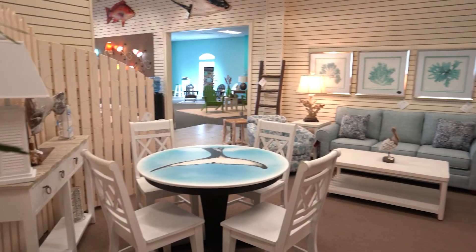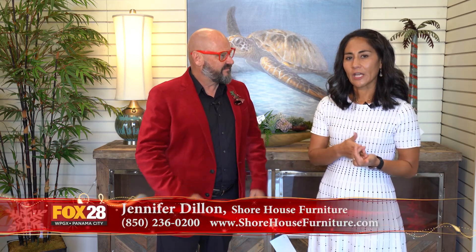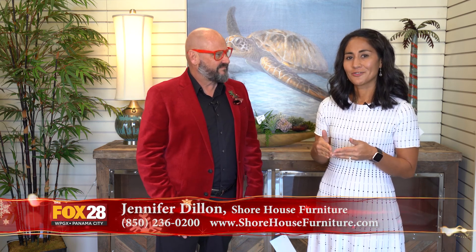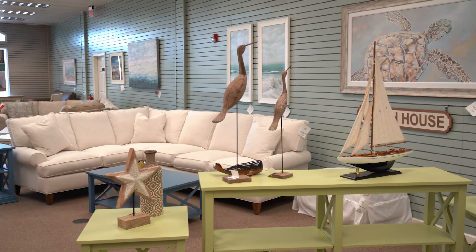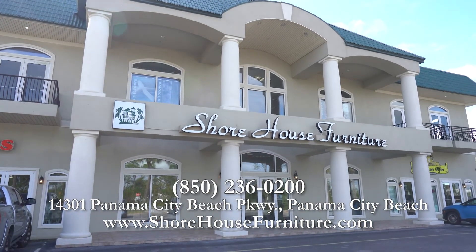Jennifer, you've got a giveaway, a drawing taking place on Facebook. Yes, so we have a big giveaway starting on Black Friday through Christmas. Come in and register at our store or like us and follow us on Facebook and you can register to win a thousand dollar gift certificate to our store. You're looking for a professional to help you with your home - right here at Shore House Furniture they have it. Their hours are Monday through Saturday from nine to five. Panama City Beach Parkway, Shore House Furniture.